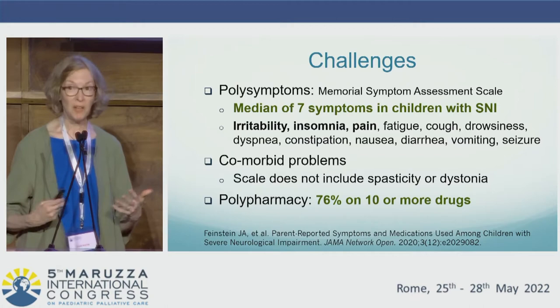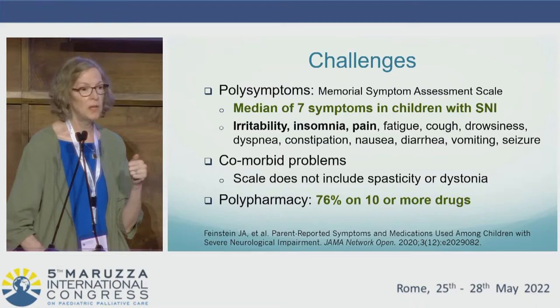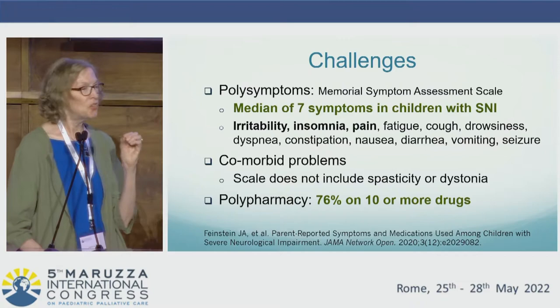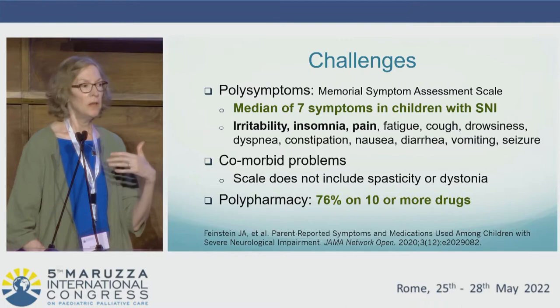We certainly recognize the many challenges in this patient population, including that they have many symptoms. In this study by Feinstein from the U.S. and colleagues using the Memorial Symptom Assessment Scale, they identified that children with SNI had a median of seven symptoms. The three most common symptoms were categorized as irritability, impairment in sleep, and pain.